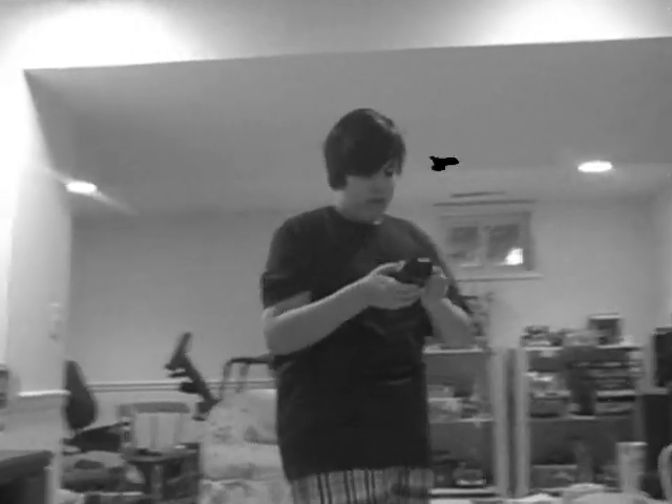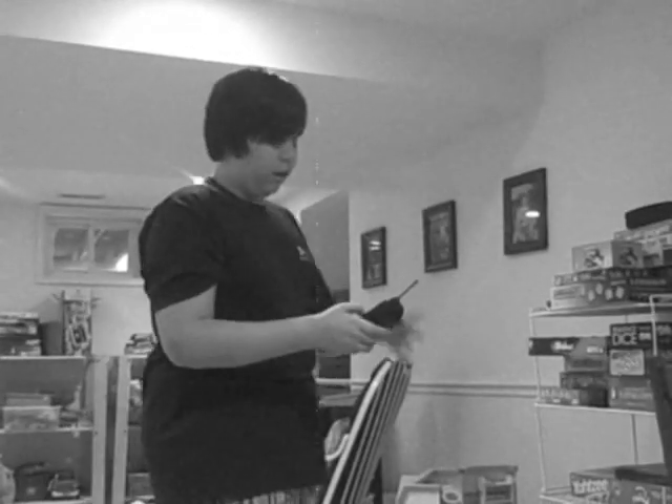Oh my god. Oh, here we go. Out of battery? Wait a second there, young sprout.